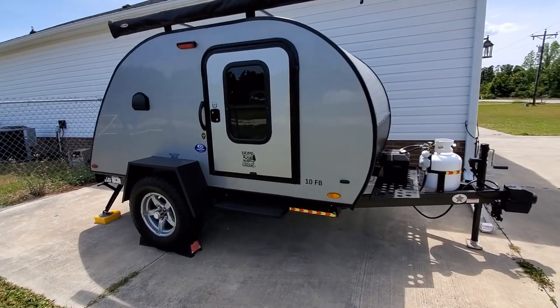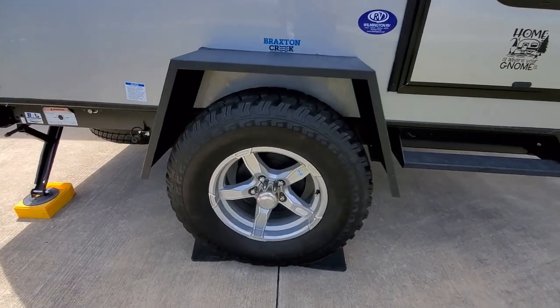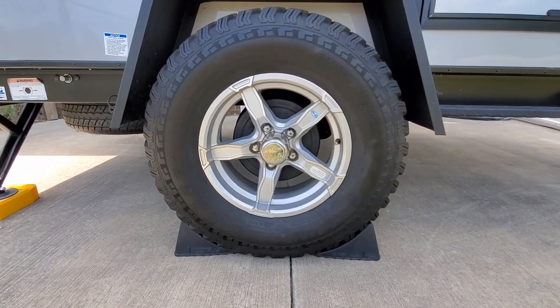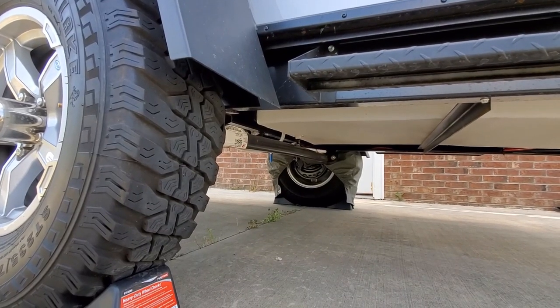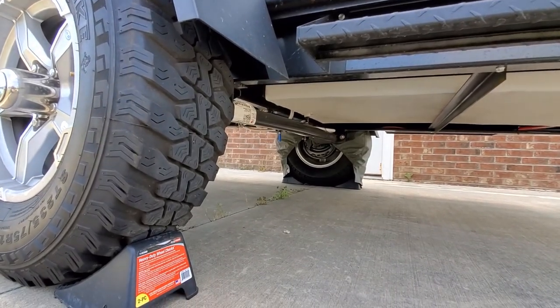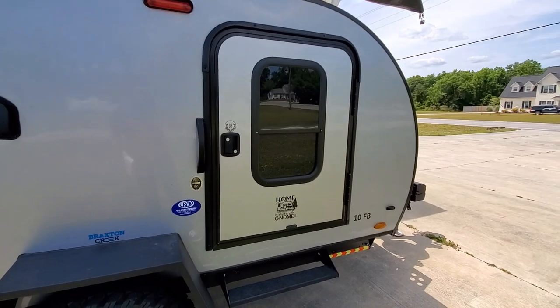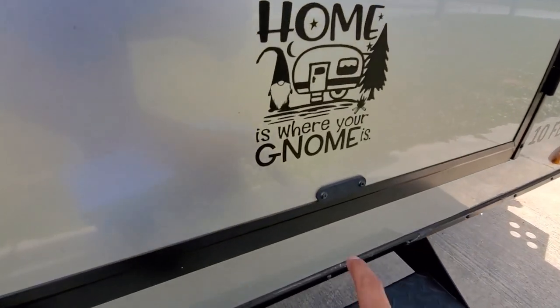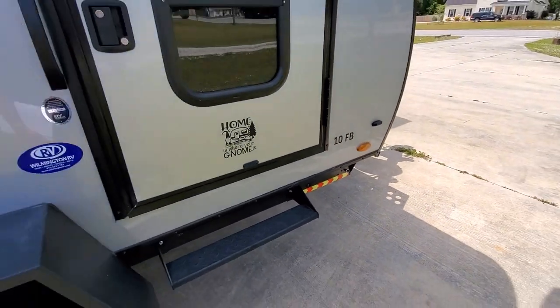On both sides, we have the heavy gauge powder coated wheel fenders, the oversized all-terrain tires, just under the torsion flex 2,200 pound independent suspension axle with electric brakes. We have the oversized door with a sliding window. Right here, we have magnets so you can open the door and it'll latch open.